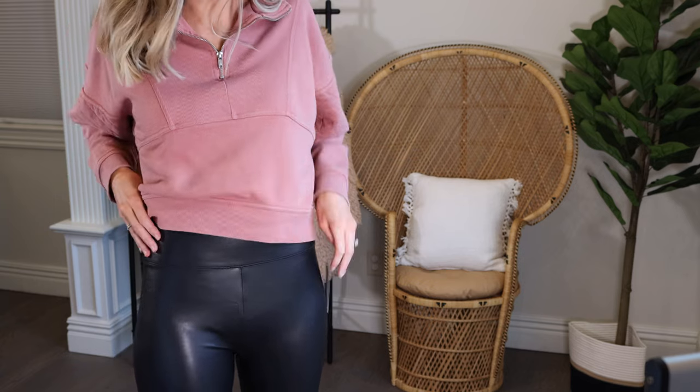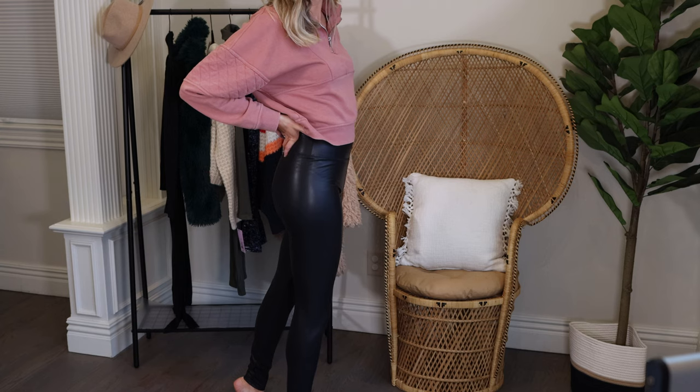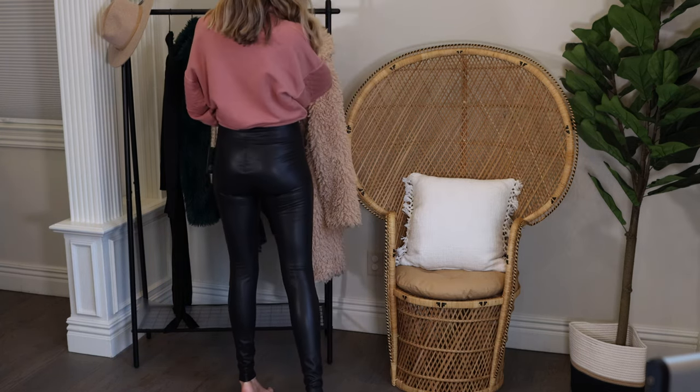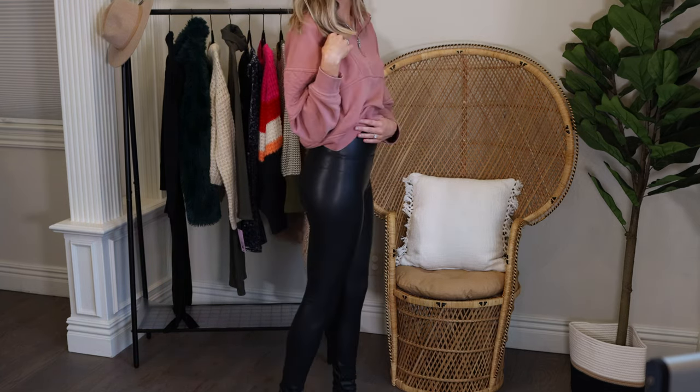I have an amazing Spanx dupe for you — check out these Wild Fable high-waisted faux leather pants with a band across the top. I went down to an extra small based on the reviews and I'm super glad I did; they fit like a glove. I'm five-seven and these are plenty long on me with an extra inch or two to spare. They hug me without being uncomfortable and are actually becoming more comfortable the more they mold to my body. They're under $20 — compared to the really expensive Spanx ones, this is a definite win.